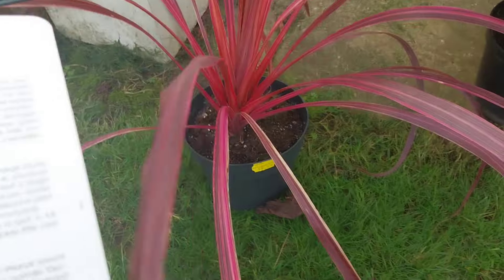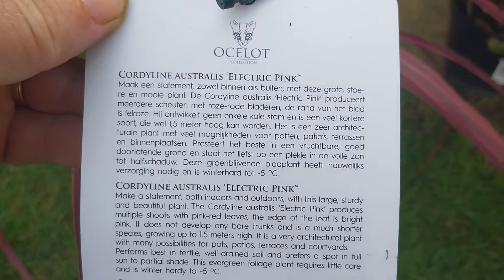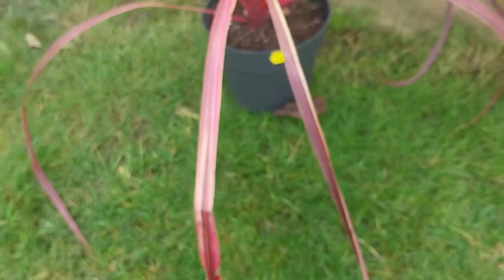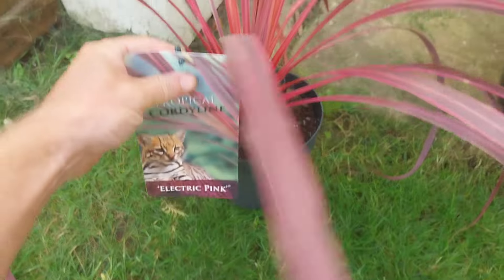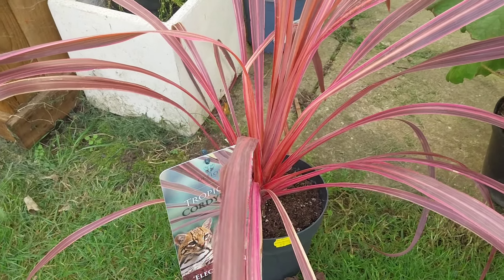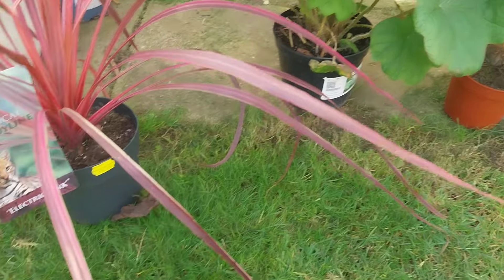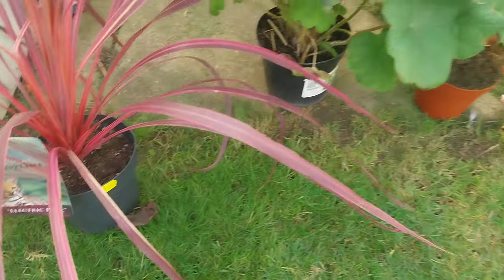There's a lot of information on the tag — you could pause and read it if you want. They're not going to be as hardy as your standard cordylines. I'll do a separate video comparing Electric Pink to Charlie Boy, Salsa, and Southern Splendor, which are all sort of pink cordylines.